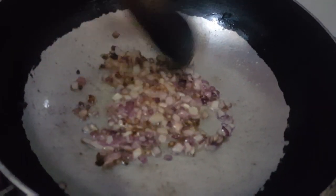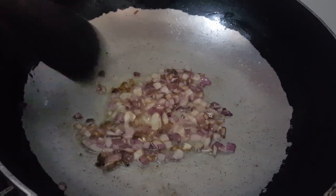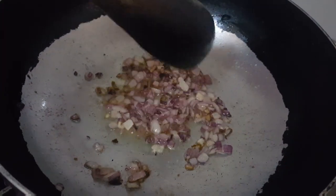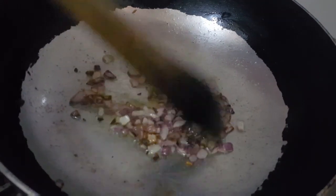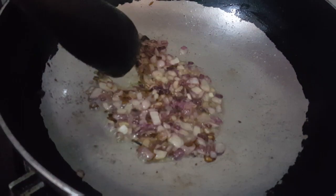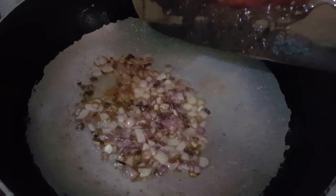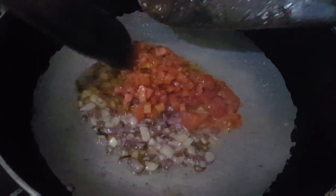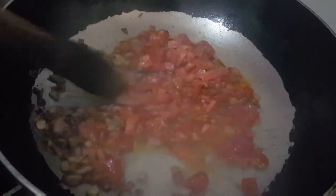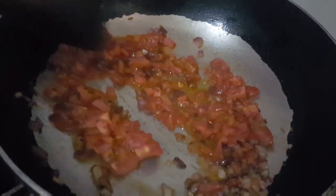Everyone has a different preference for the type of oil they use. Slightly fry your onions until golden brown — they shouldn't burn; I can see mine were almost burning. Then add in your tomatoes and fry them till very, very soft.